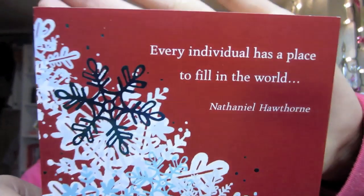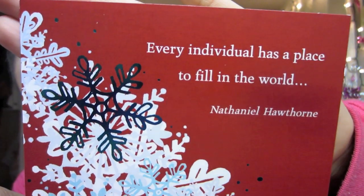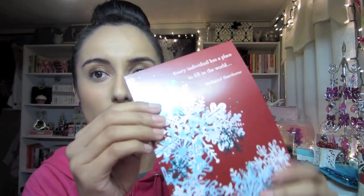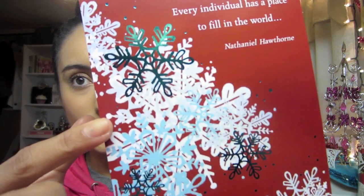I also got two Christmas cards. This one says 'every individual has a place to fill in the world, the place you fill just sparkles more than most - happy holidays to someone special.' I just thought this was super cute. The other card says 'the nicest thing about Christmas is you - Merry Christmas.'